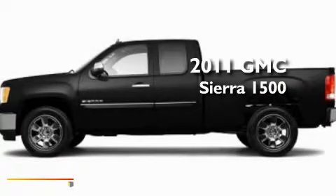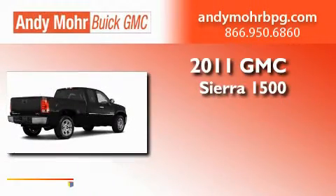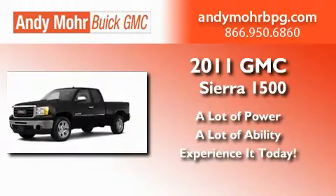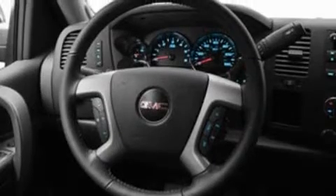This is a brand new 2011 GMC Sierra 1500. Its top features include air conditioning, speed sensitive volume controls, cruise control, and leather and alloy steering wheel trim.